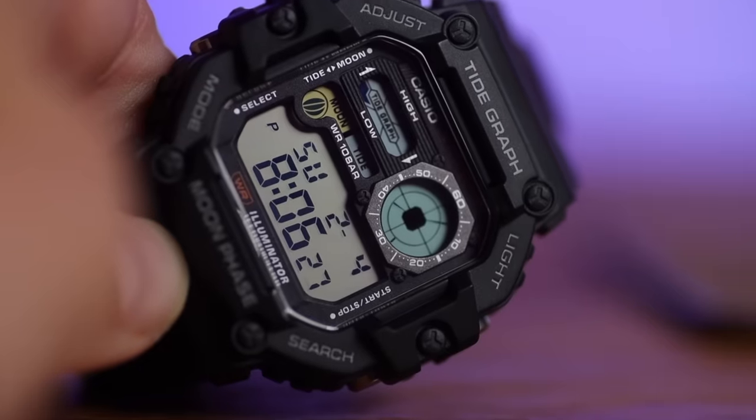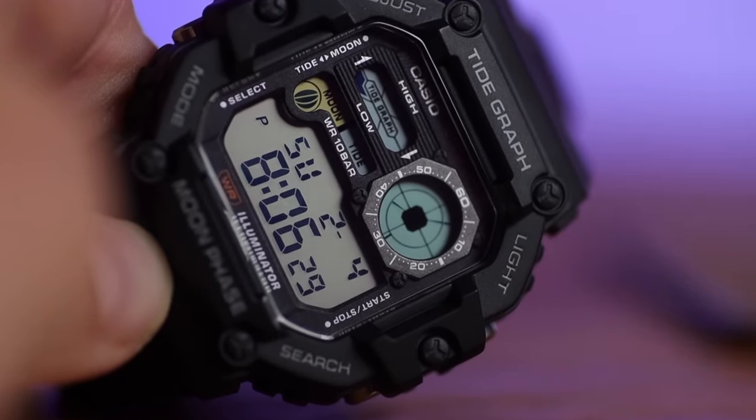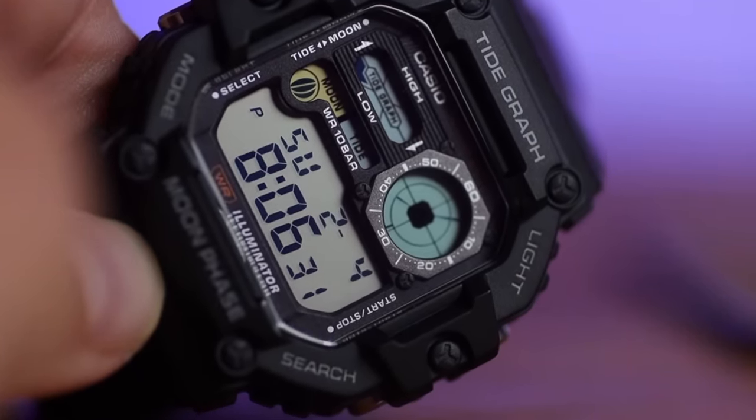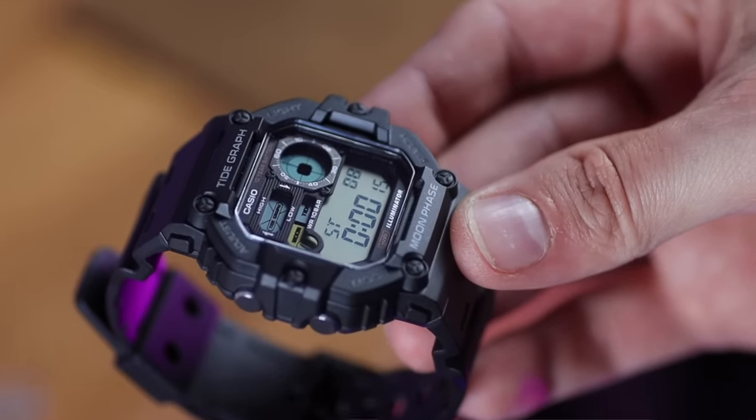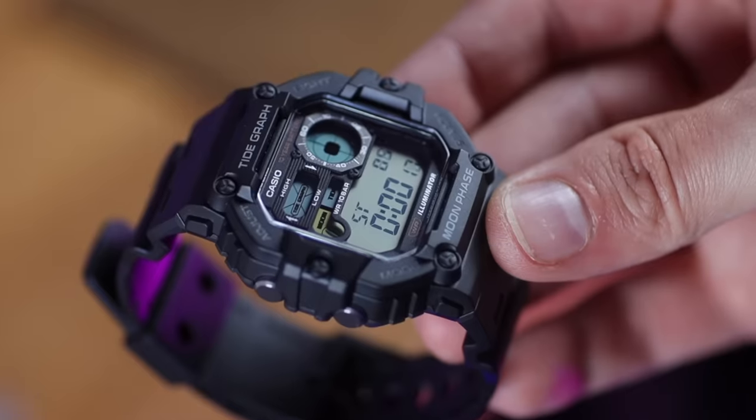The WS 1700 is a grower for me. It's a newer budget Casio — they tend to be quite pricey when they first come out — but like the CA53W, this new release embodies all that we love in Casios of the 80s and 90s in the sense that it looks far more complicated than it actually is.